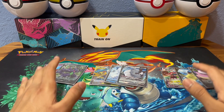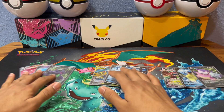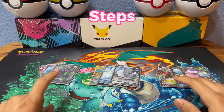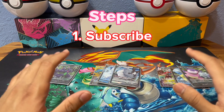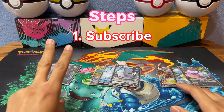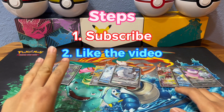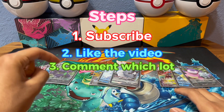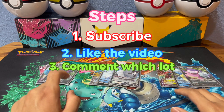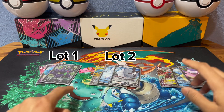Now with the three lots, here's what you're going to have to do to enter the giveaway. The first thing you've got to do is hit subscribe — you have to be subscribed to the channel. The second requirement is to like the video. And then the third requirement is to place a comment down below, and in that comment include which lot you're trying to enter for: lot one, lot two, or lot three.